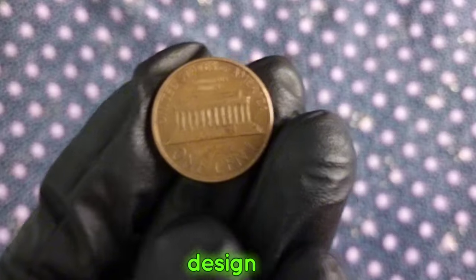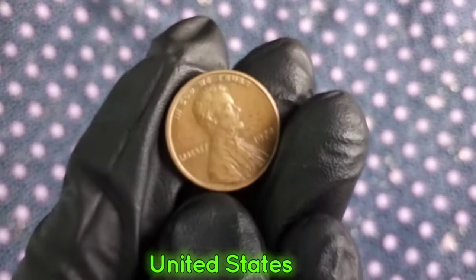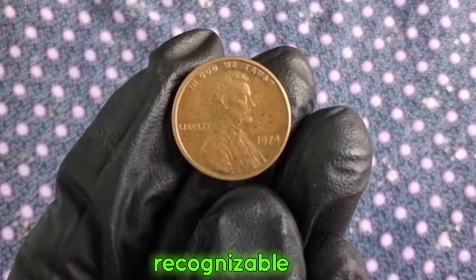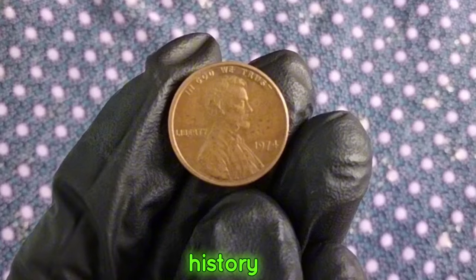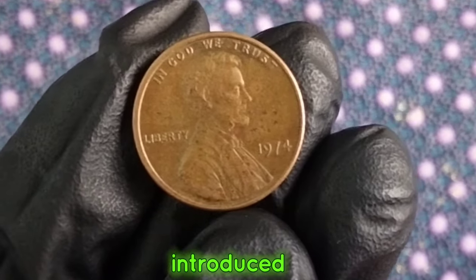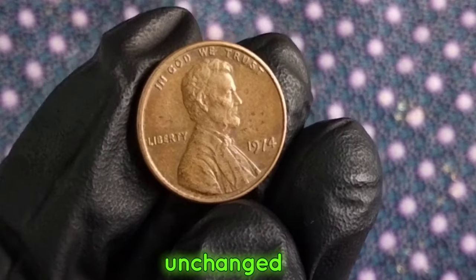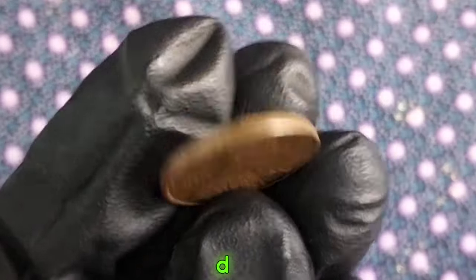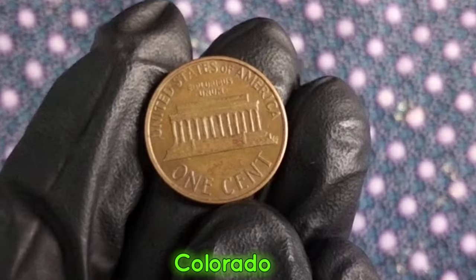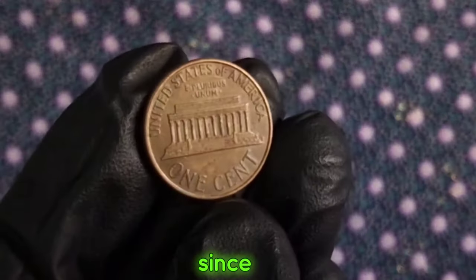Now let's take a closer look at the design of this coin. On the obverse side, you'll find the familiar profile of Abraham Lincoln, the 16th President of the United States. This design has been a mainstay on the penny since 1909, making it one of the most recognizable coins in American history. On the reverse side, you'll see the iconic Lincoln Memorial. This design was introduced in 1959 to commemorate the 150th anniversary of Lincoln's birth and has remained unchanged since then. The D mint mark indicates that this particular coin was minted in Denver, Colorado. The Denver Mint is one of the oldest operating mints in the United States and has been producing coins since 1906.